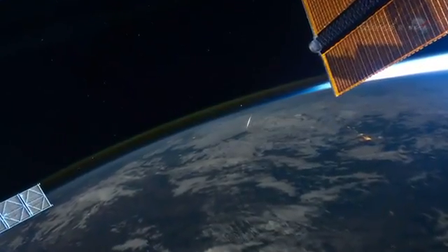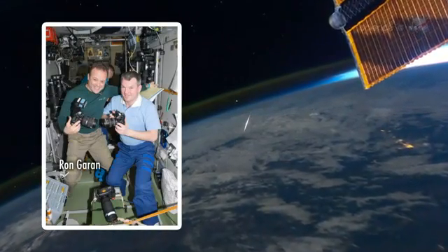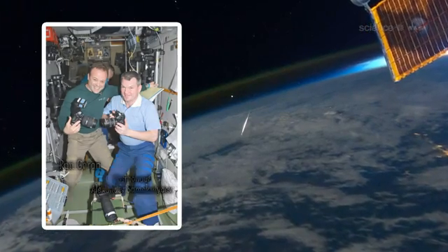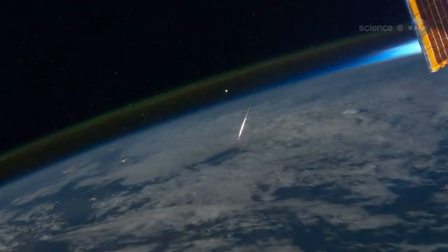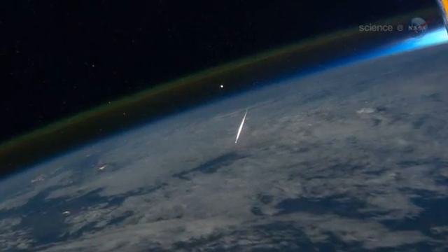"This is what a shooting star looks like from space," tweeted Expedition 28 flight engineer Ron Guerin, who photographed a bright Perseid streaking beneath the space station. At the time of the shot — 1917 Universal Time on August 13th — the ISS was over China, moving from the Gobi Desert near the Mongolian border toward Beijing.